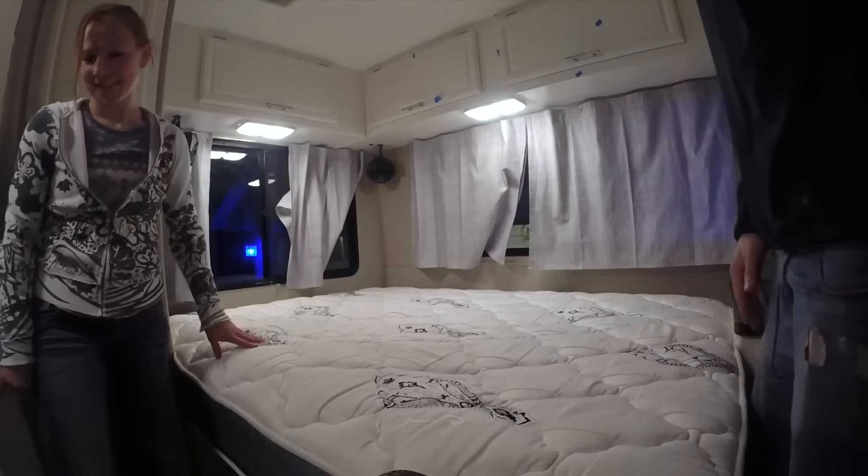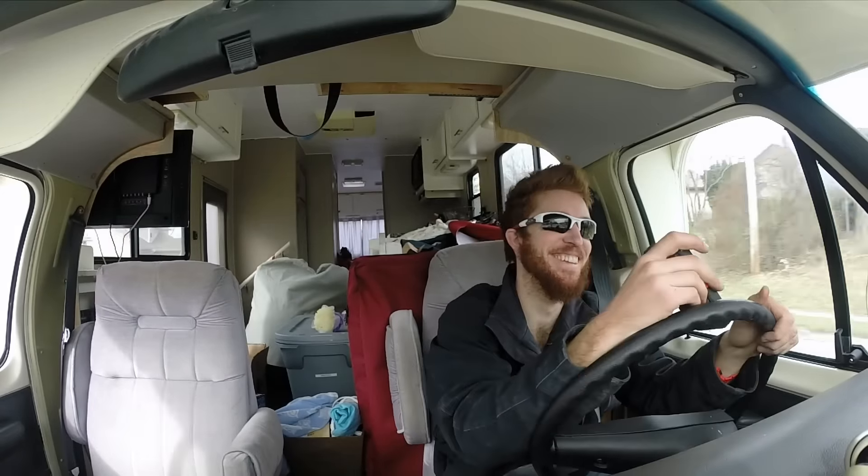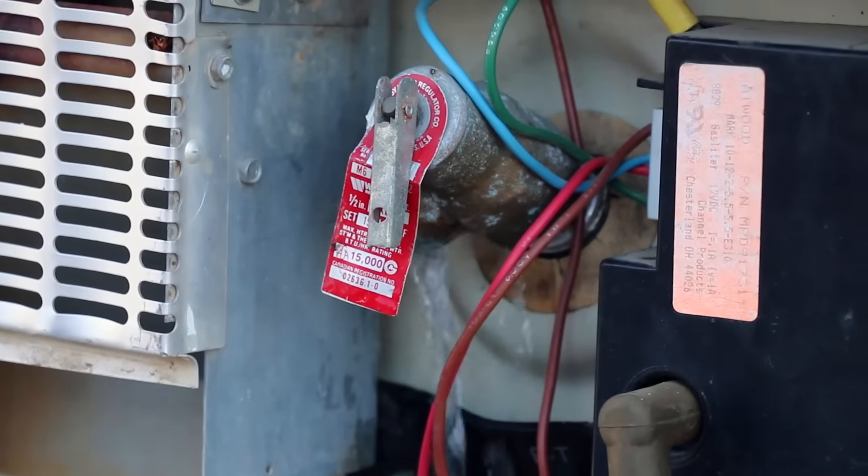What's up everybody, welcome to Do It Justice. On last week's adventure video, you saw us move into the RV, experience our first week of full-time RV living, and all of the challenges that came along with it. Today, we want to share with you the story of our first off-grid boondocking experience.